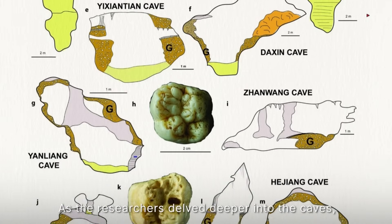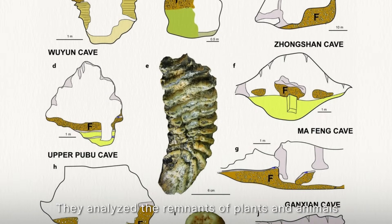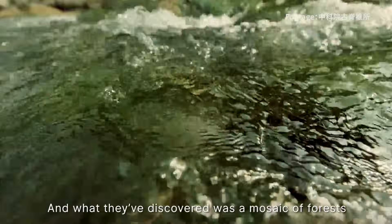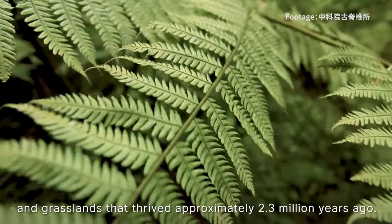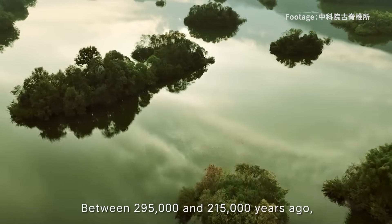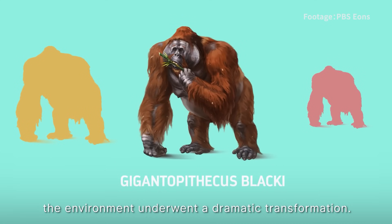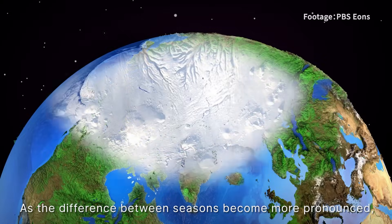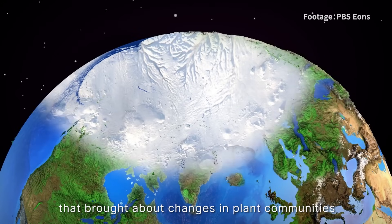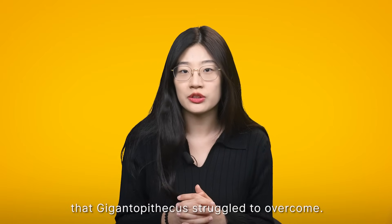As the researchers delved deeper into the caves, they also explored the ancient environment that the giant ape once lived in. They analyzed the remnants of plants and animals and reconstructed the past, discovering a mosaic of forest and grassland that thrived approximately 2.3 million years ago. But as the team ventured closer to the extinction window, the story took a turn. Between 295,000 and 215,000 years ago, the environment underwent a dramatic transformation — as seasonal differences became more pronounced, with hotter summers and colder winters, bringing about changes in plant communities and the development of open forest habitat. This was a challenge that Gigantopithecus struggled to overcome.